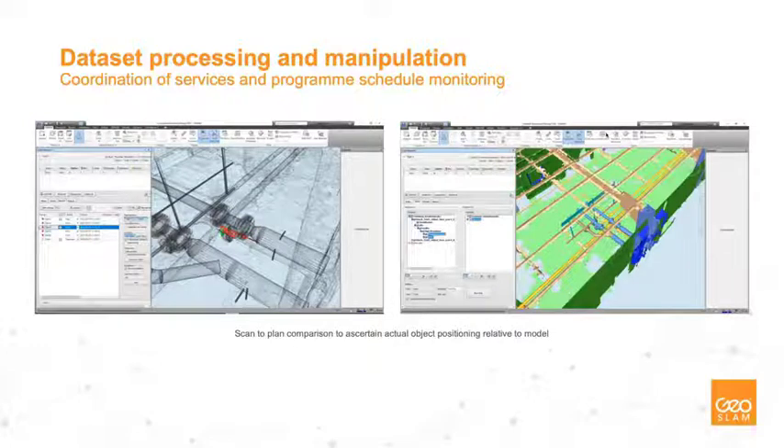There's also a scan-to-plan comparison to ascertain actual object positioning relative to the model. Sitting at LOD 200–300, you are restricted by what you can capture — a quarter-inch pipe will be difficult, but half-inch, three-quarter-inch, one-inch, two-inch pipe, conduit, and cable trays — fantastic, the Revo will pick those up. You can then take that mesh, overlay it with your model for model checking to make sure things are in the right place at the right time — and if not, start planning accordingly.